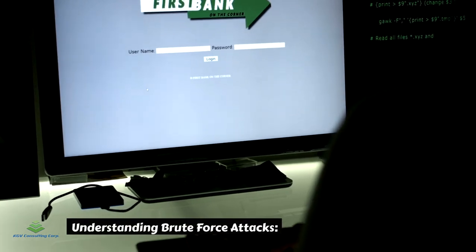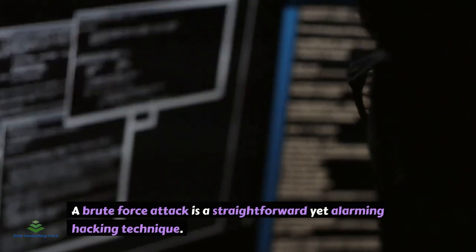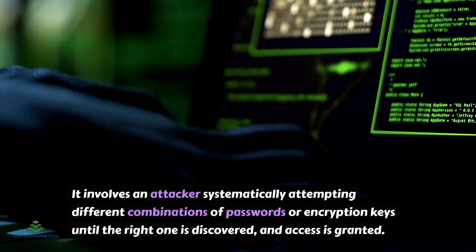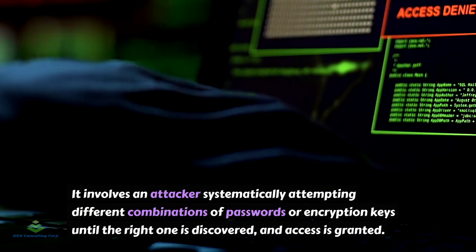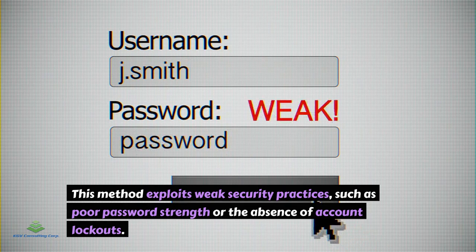A brute force attack is a straightforward yet alarming hacking technique. It involves an attacker systematically attempting different combinations of passwords or encryption keys until the right one is discovered and access is granted. This method exploits weak security practices, such as poor password strength or the absence of account lockouts.